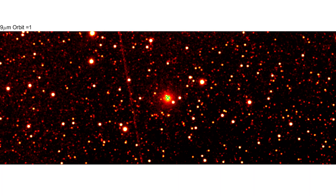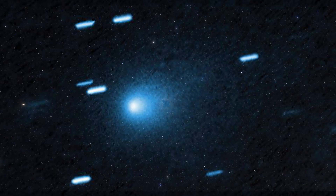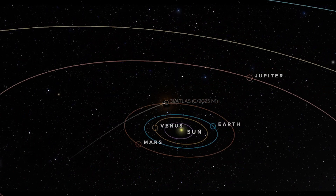These astonishing discoveries are sparking intense debate among scientists about Atlas's origins and makeup. In this video, we'll dive into what's been found, why it's groundbreaking, and what upcoming observations might reveal.